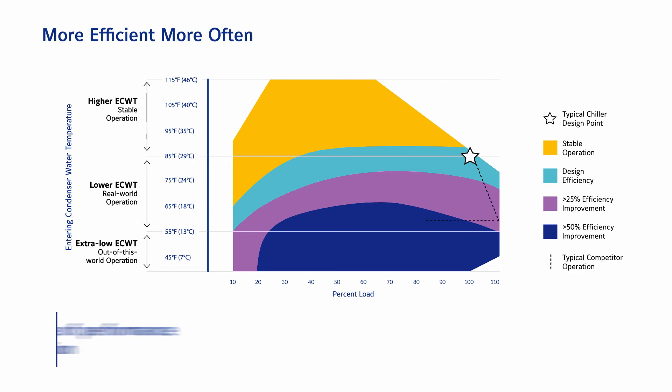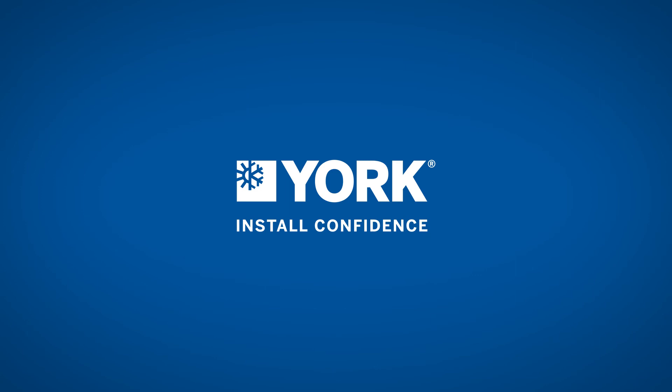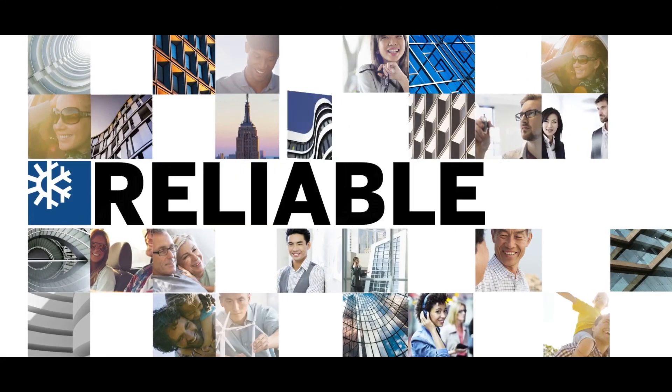Providing exceptional efficiency at temperatures and load values well outside the design point puts the York YZ in a league of performance that is simply unmatched by the competition. York — high-performance environments for life.